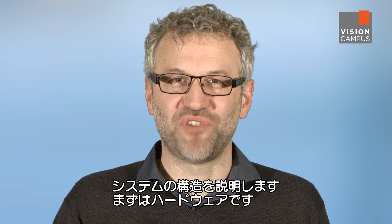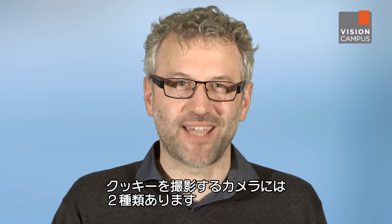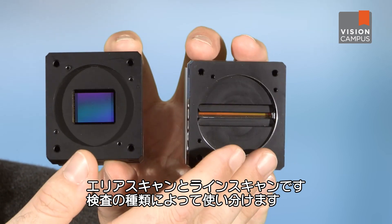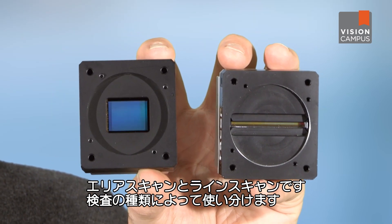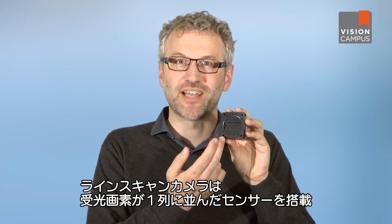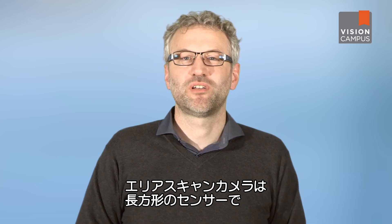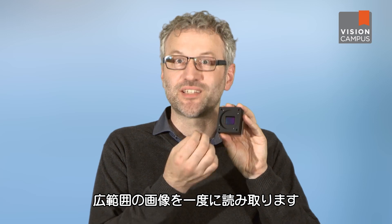How is this kind of vision system structured? Let's look at the hardware first. The camera is pointed at the cookie. One of two different types of cameras — either an area scan or a line scan version — are used depending on the type of inspection task. A line scan camera has one single light-sensitive line known as the line sensor, used to record the image line by line. An area scan camera has an area sensor which records the large area simultaneously in its entirety.